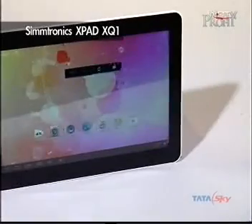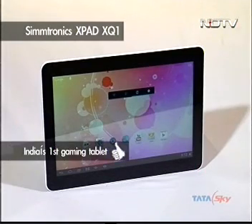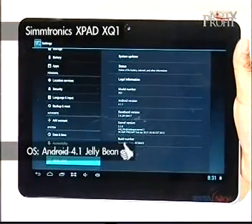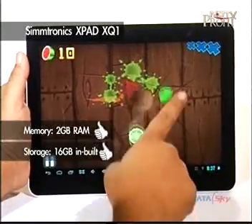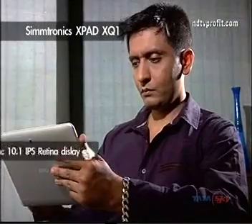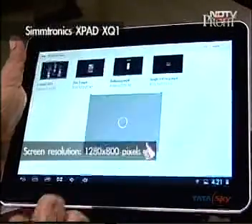And now from portable writing to portable PC. Touted as being India's first gaming tablet, the Xpad XQ1 from Symtronics runs on Android 4.1 Jelly Bean, powered by a 1 GHz quad-core processor and a whopping 2 GB RAM, besides 16 GB of internal storage. The 10.1-inch offering comes with an IPS Retina display at 1280 x 800 resolution.